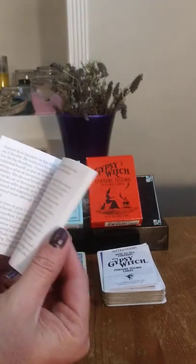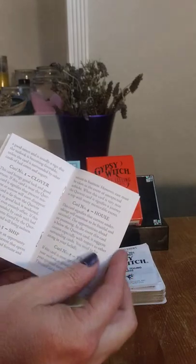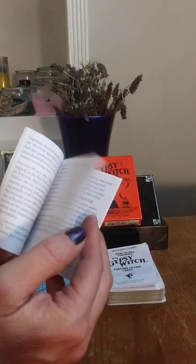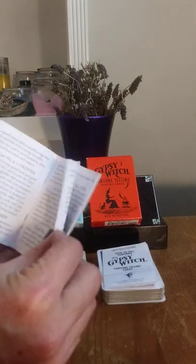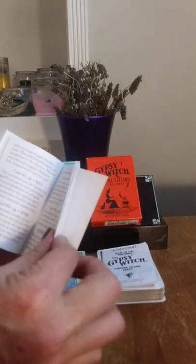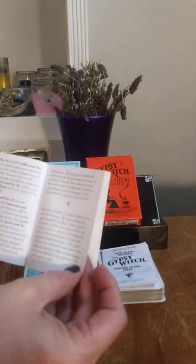Bluebird has this little book, which does have a little snippet about each card throughout. And it also has some history about Lenormand — Mademoiselle Lenormand. This particular deck, I don't think, has spreads in it. Yeah, it doesn't. I know others do, though.